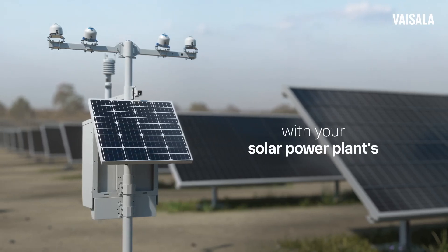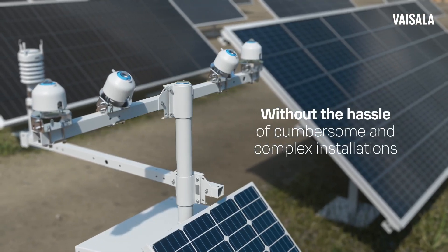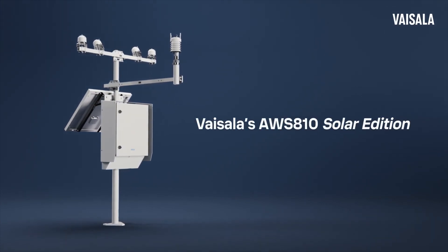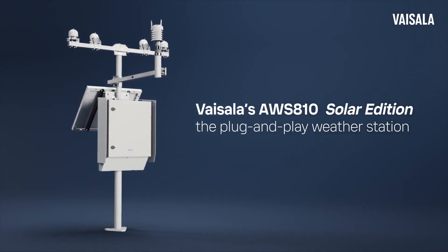Take a major step forward with your solar power plant's weather monitoring and performance assessment without the hassle of cumbersome, complex installations. Vaisala's AWS 810 Solar Edition, the plug-and-play weather station, meets industry standard specifications for solar power plant performance monitoring.